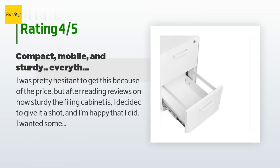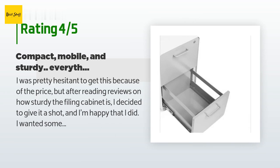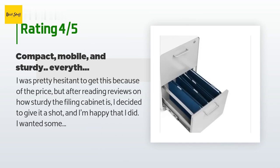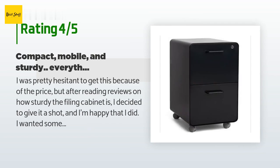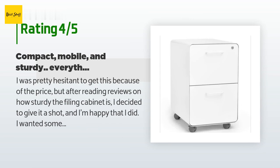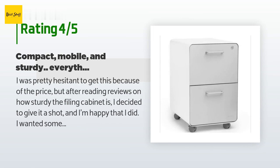A customer said: I was pretty hesitant to get this because of the price, but after reading reviews on how sturdy the filing cabinet is, I decided to give it a shot and I'm happy that I did. I wanted something that is compact and mobile — quality is also a must, since there are too many filing cabinets out there that break after a year or two of wear and tear. This thing will last me a lifetime. The only complaint I have is the top drawer: it gets stuck where I have to tug at it pretty hard to get it to open.